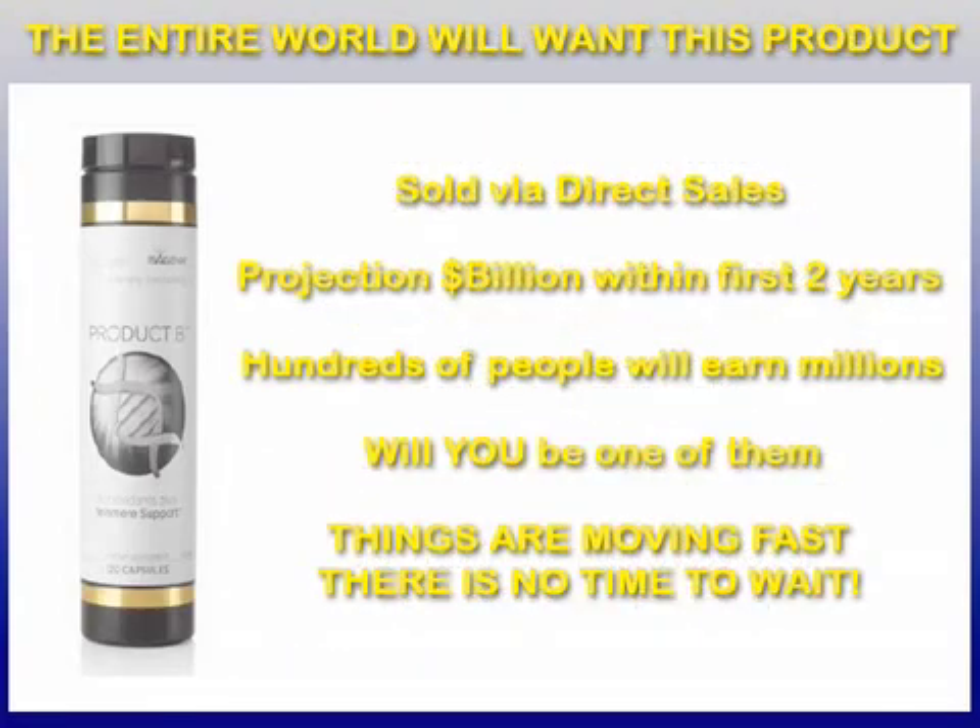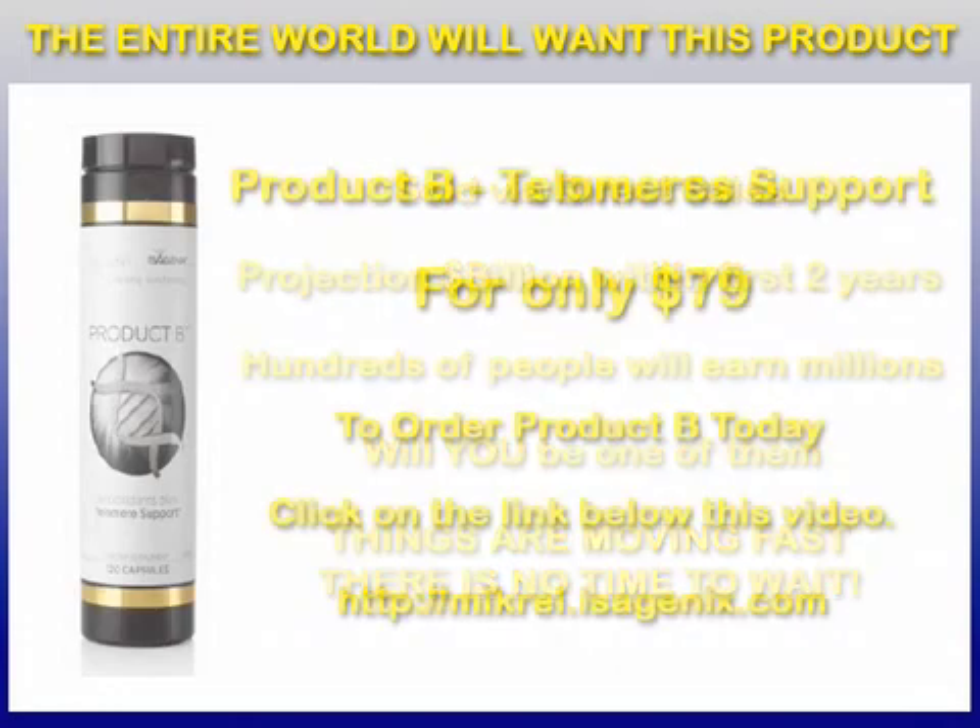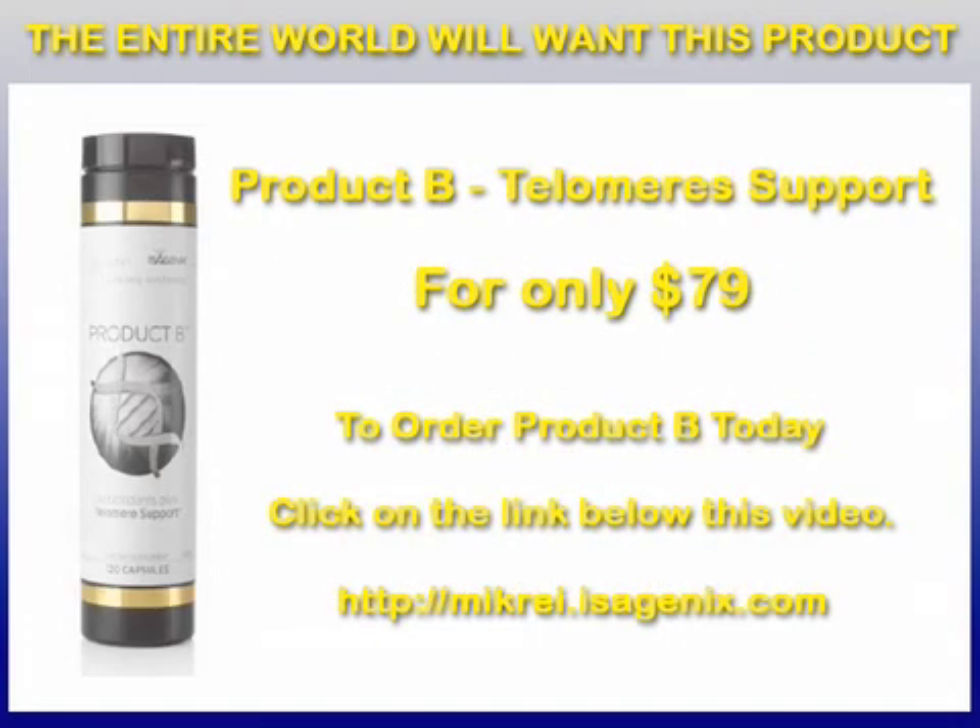It's sold through direct sales — you've got to find a rep. Look at the price: $79 a month. That's something the average family can afford. That's why I think the entire world is going to want this product. It's not just one ingredient — it's many, many ingredients, many extracts, some things you've never even heard of, and a lot of them are proprietary. The projection is they're going to do a billion dollars inside of a year and a half, two years. There are going to be hundreds of people selling this stuff — I'm sure we'll make millions of dollars. The question is, do you want to be one of them? Things are moving fast, there's no time to wait. Get back with the person who shared this with you and take action immediately. Thank you for joining us today. Take care of yourselves, and God bless.